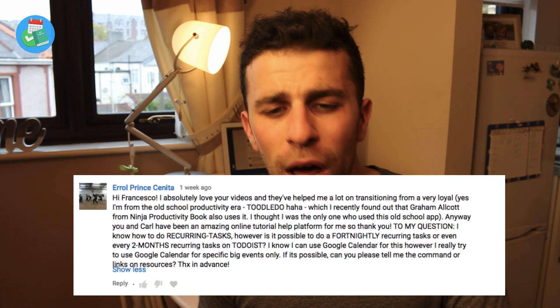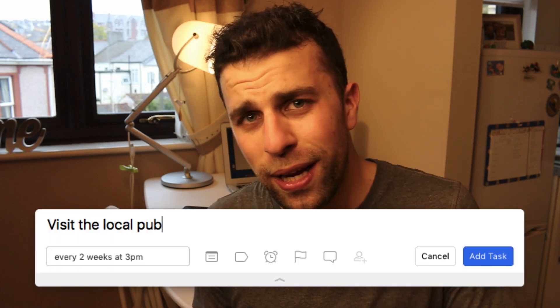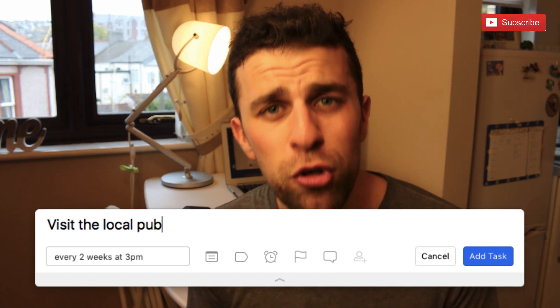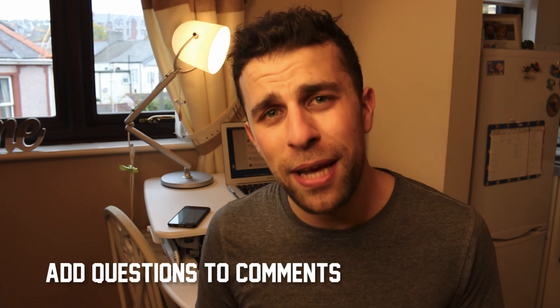Just before we start, I had a question in the comments — Errol asked whether you can use recurring tasks in Todoist past a week, for example creating a recurring task for two weeks or two months. The answer is yes, that is possible. You can use the recurring reminders with the smart language input. Just go into Todoist and type 'every two weeks at 3 p.m.' and that task will recur from the date you set it. I'll add a link in the description for how to format those inputs. If you have any comments, I'll be answering them at the start of videos, so add them below.